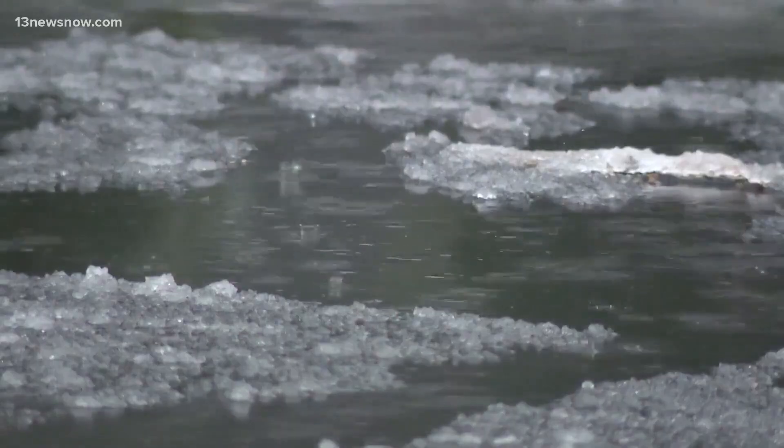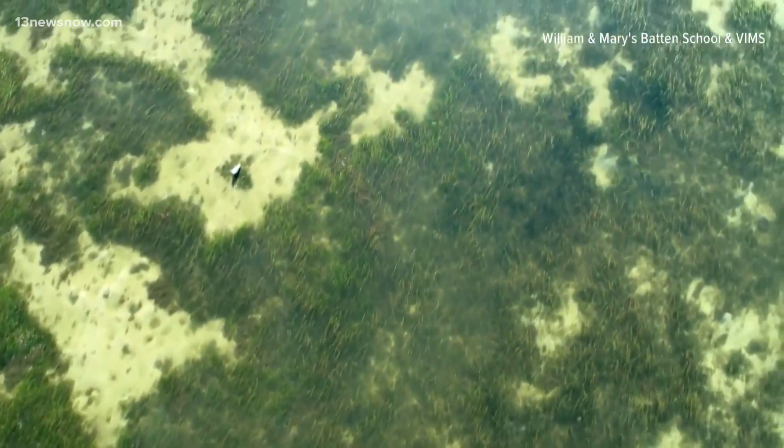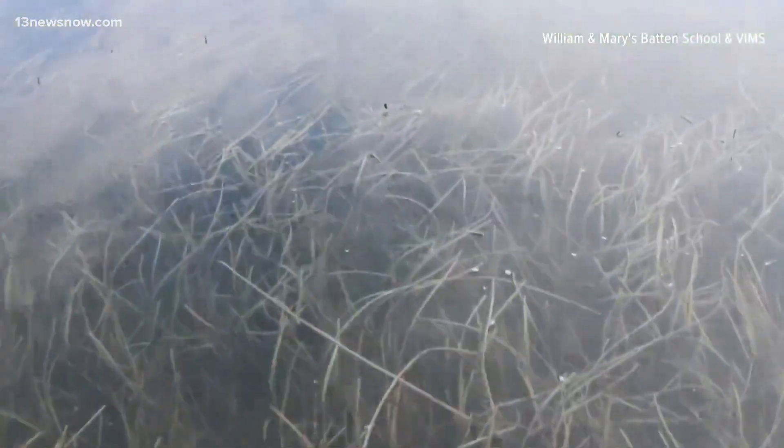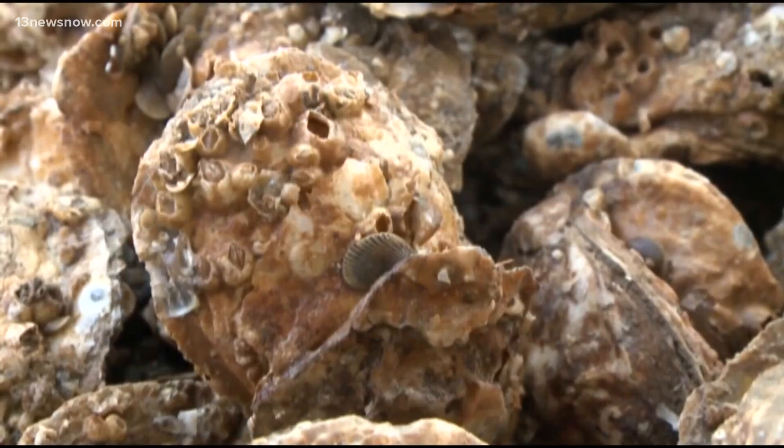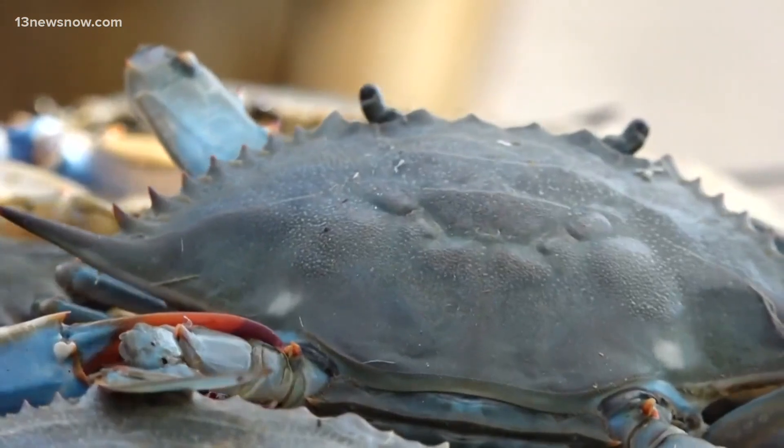In Hampton Roads, that runoff flows into rivers, wetlands, and tidal waters — systems already sensitive to changes in salinity. The increased salinity into our watershed here in Hampton Roads can really affect the aquatic life that lives in those wetlands, but especially our oysters and other animals that like to live in the marsh.